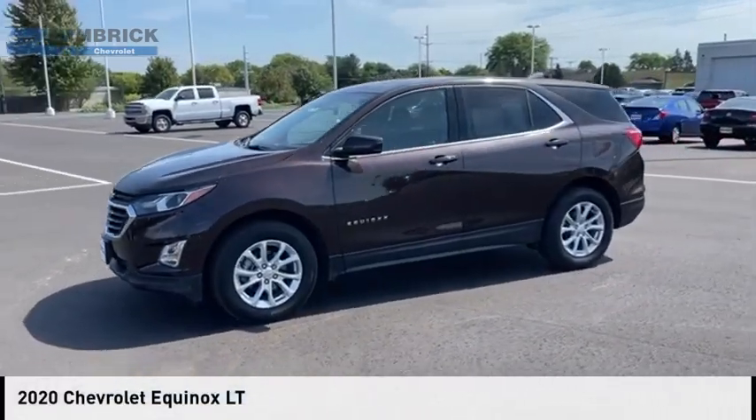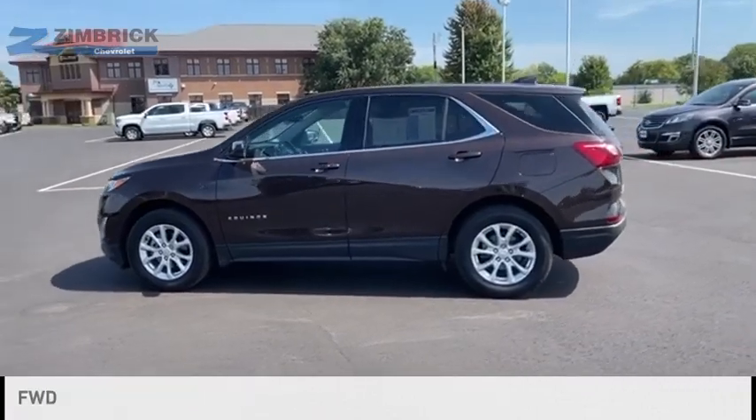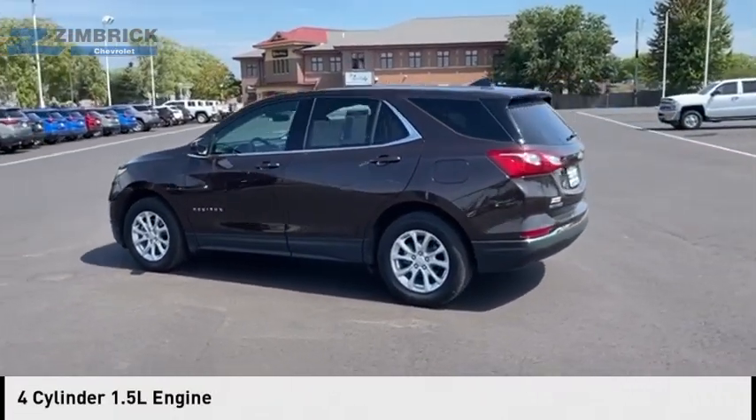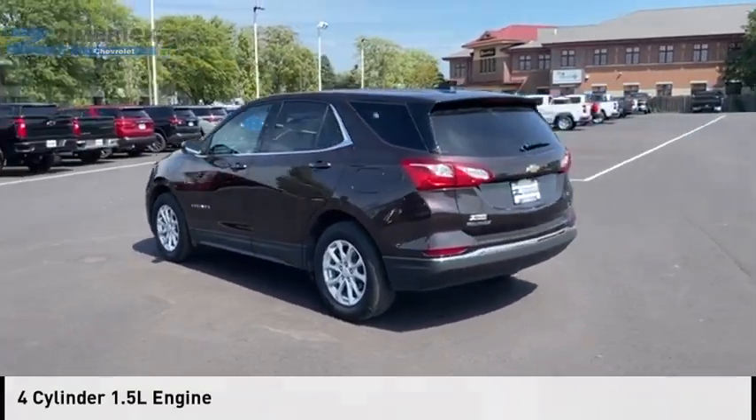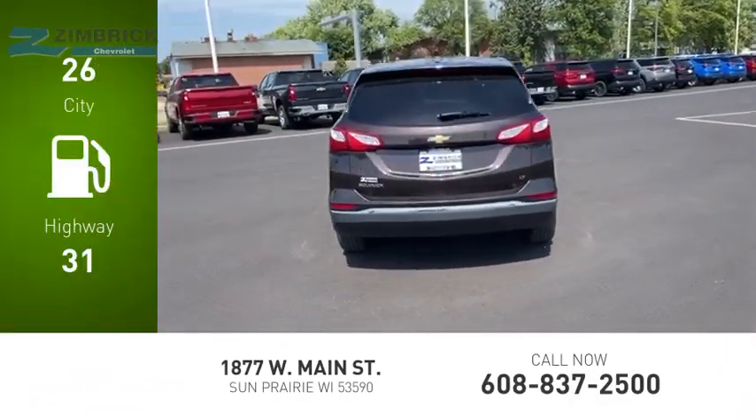You are going to love the 2020 Equinox. This vehicle is powered by a front-wheel drive, 4-cylinder, 1.5-liter engine. Great fuel efficiency saves your money by requiring fewer trips to the gas station.